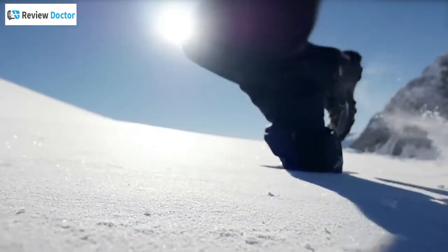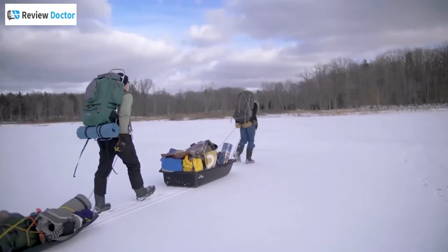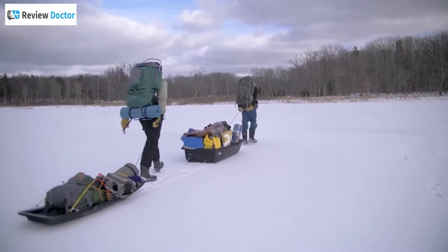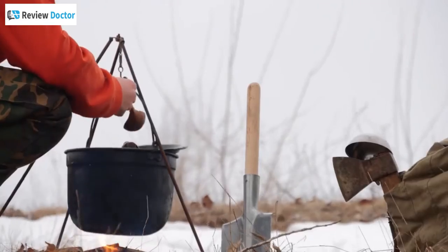Snow-covered landscapes are a marvel to look at, but trips to such places can quickly turn dangerous and uncomfortable if you're not adequately prepared. Whether you are planning a week-long trip or camping for a single night, having the right equipment for winter is crucial.